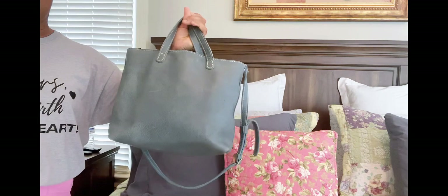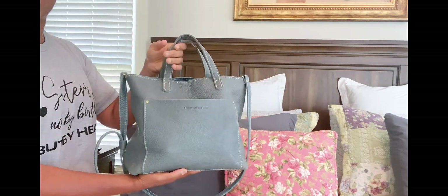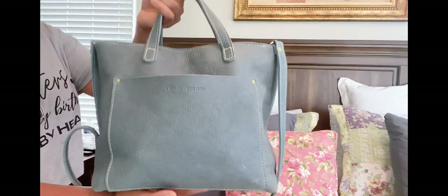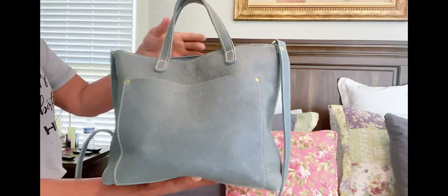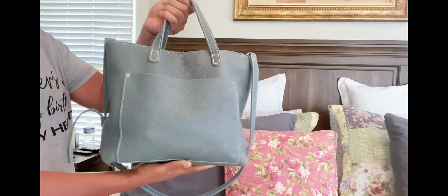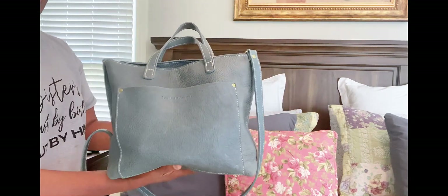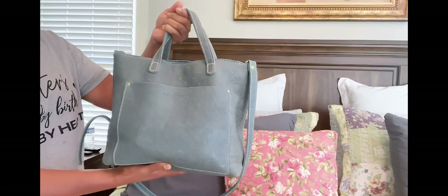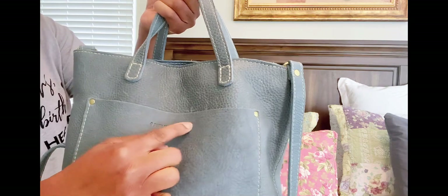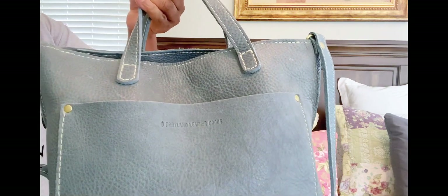As to whether I plan on keeping this in my collection, the answer is yes, yes, and yes. This is a gorgeous, beautiful color. It's sort of like a nice gray and blue mix — not a bright blue, but like a dreamy, really beautiful shade of blue. Absolutely love it. You can see the Portland Leather Goods logo embossed in the front.